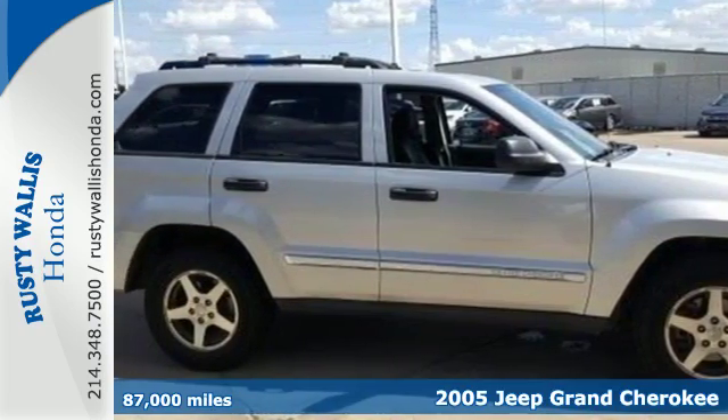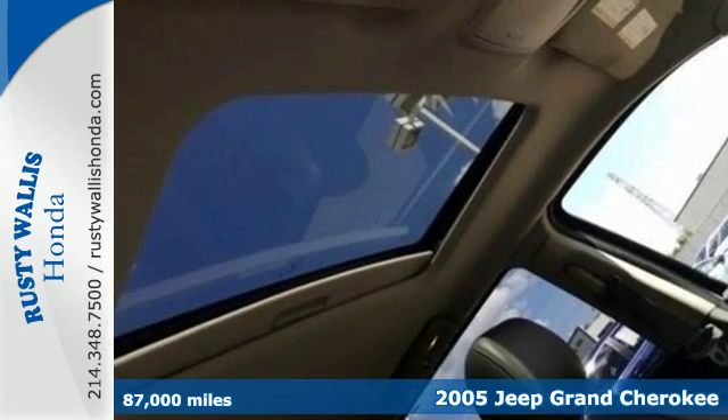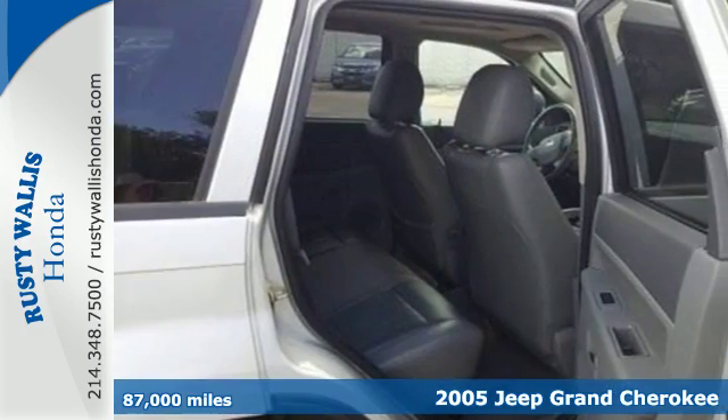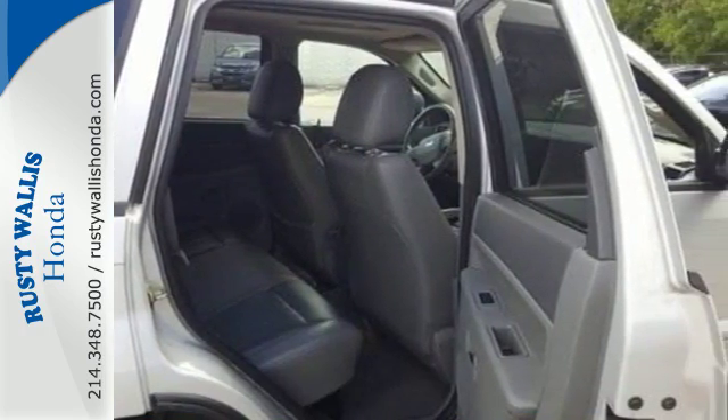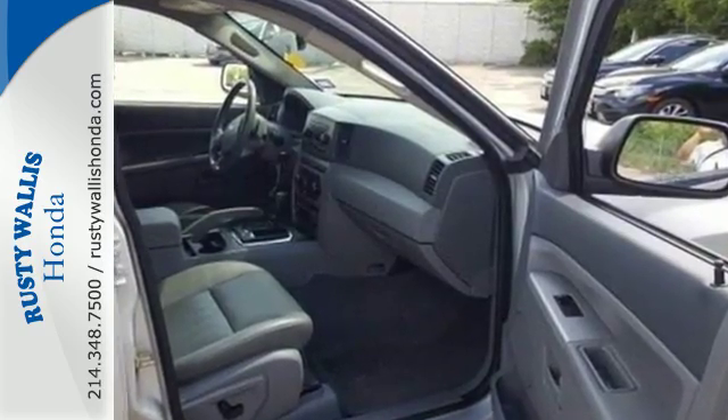It's a 2005 Jeep Grand Cherokee. Standard safety features include front seat whiplash protection, front and rear stabilizer bars, child safety locks, dual front airbags, four-wheel anti-lock brakes, and seatbelt pretensioners.